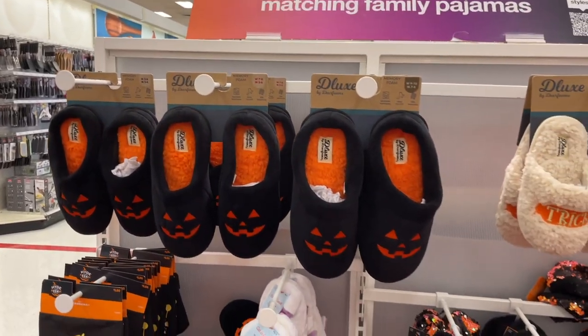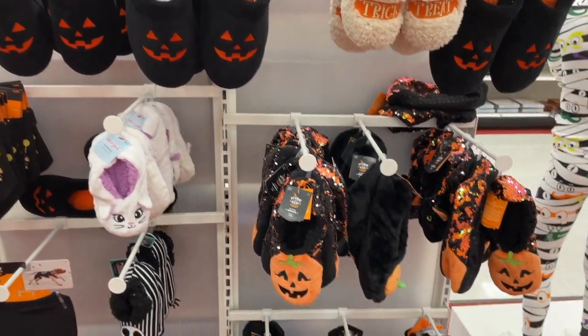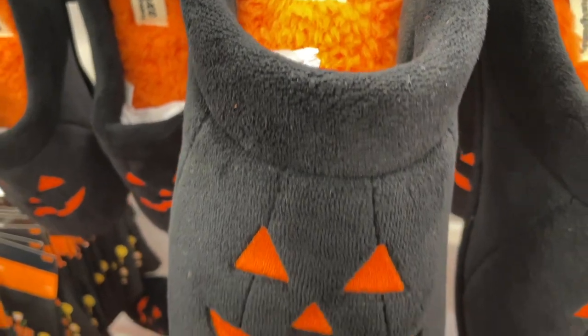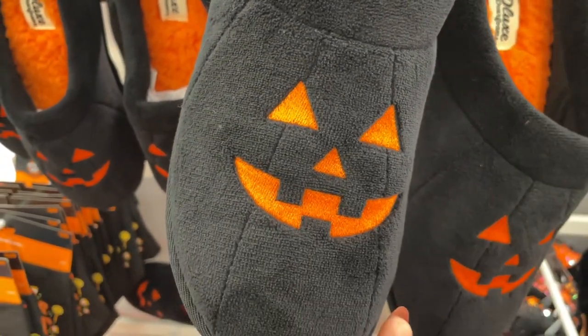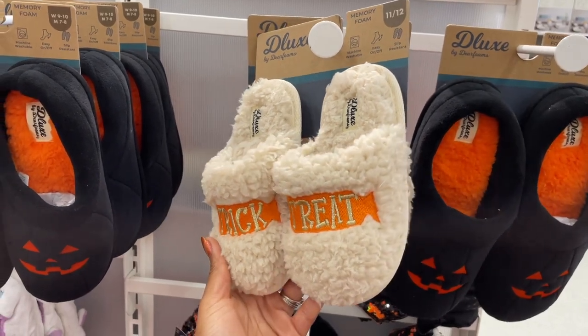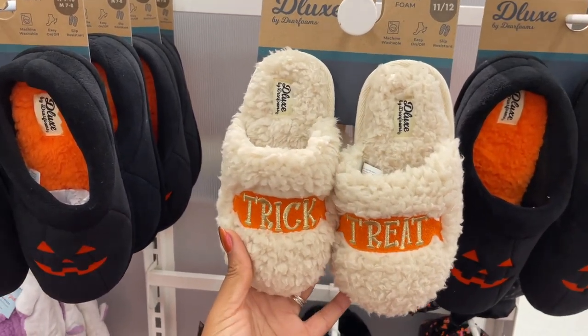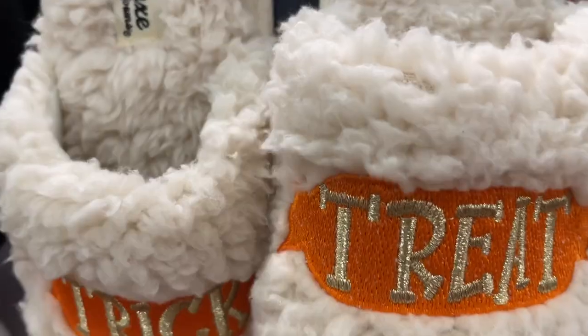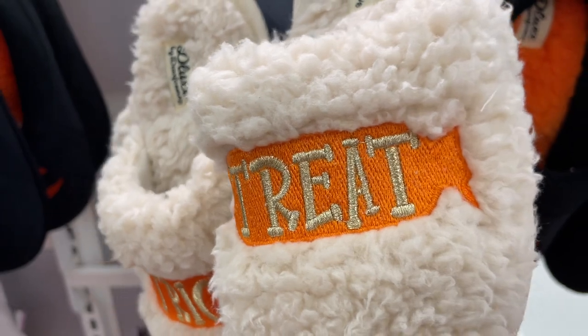They've got lots of footwear as well. We have slippers, and these were the cutest little jack-o-lantern slippers — I like that they're black instead of primarily orange. I only saw them in children's sizes, which is a shame, but I really love that they're neutral and I love the teddy fabric.